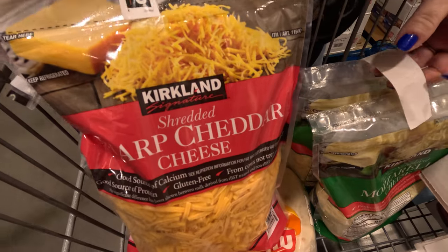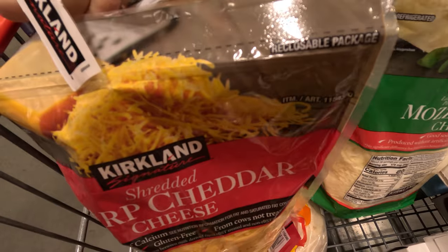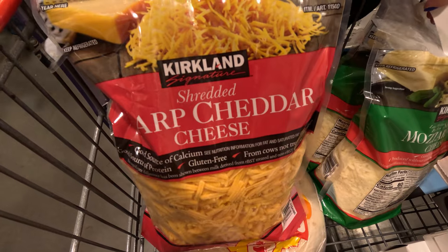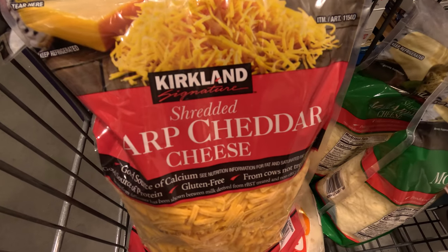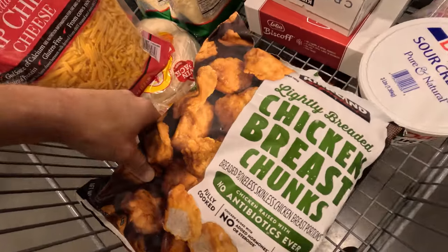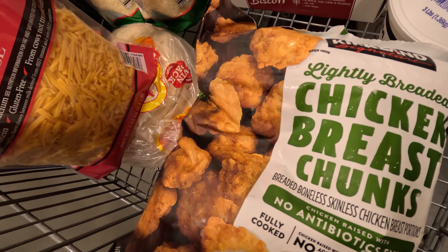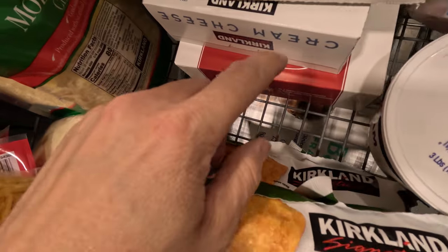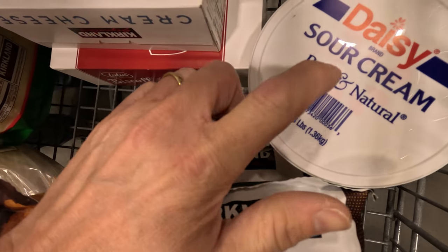We usually get the sharp cheddar and mozzarella shredded cheese here — you get two bags and it's cheaper per pound than our local grocery stores. We got some chicken chunks for the kids' lunches, cream cheese for cheesecake, and sour cream for cheesecake.